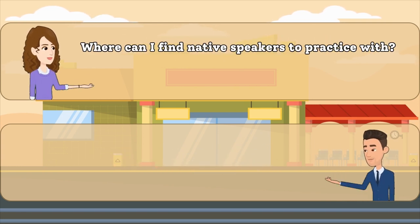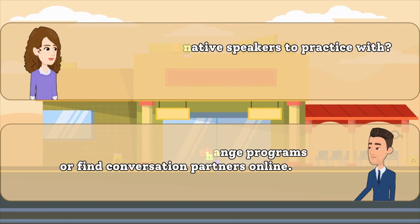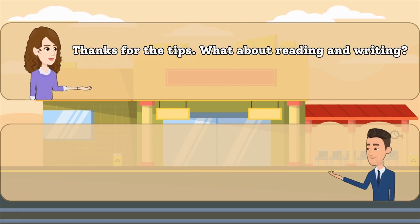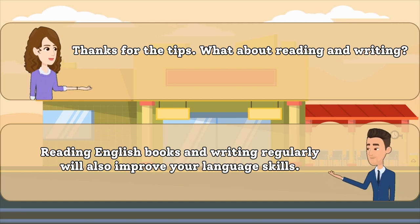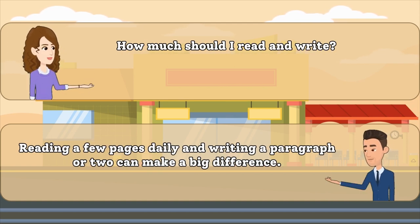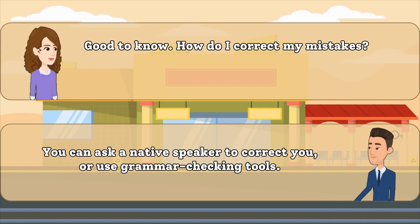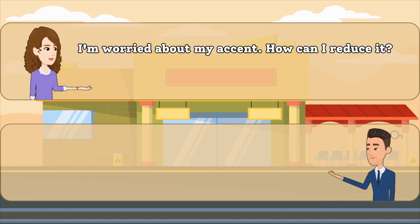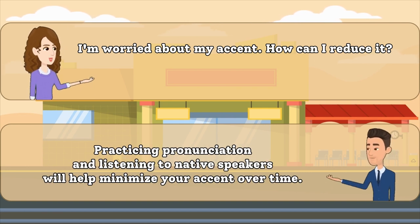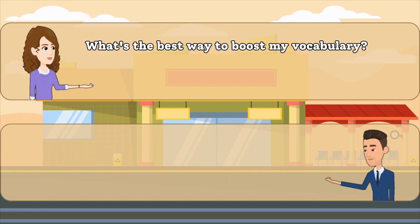Where can I find native speakers to practice with? Thanks for the tips. What about reading and writing? How much should I read and write? Good to know. How do I correct my mistakes? I'm worried about my accent. How can I reduce it? What's the best way to boost my vocabulary?